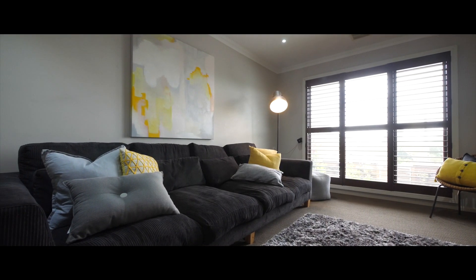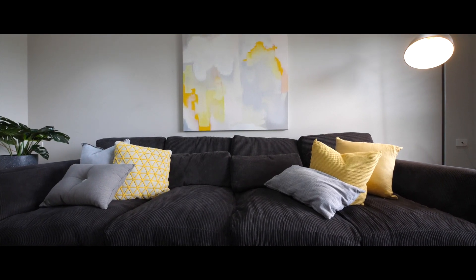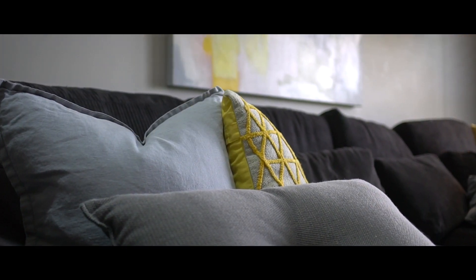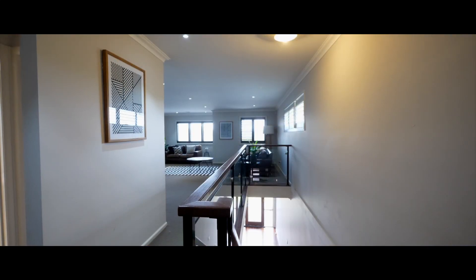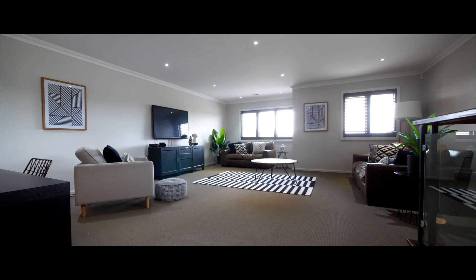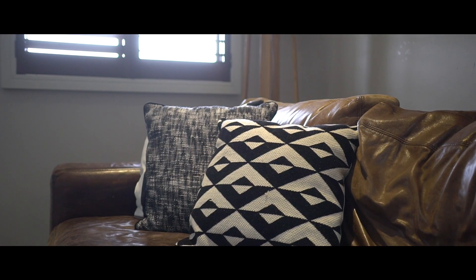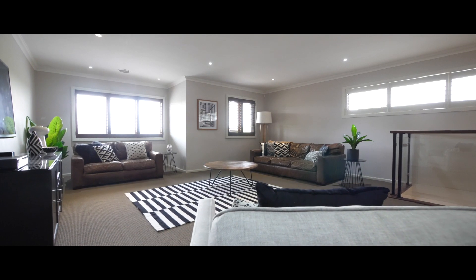Downstairs we have a media room which is great for movie nights with the kids. We've made some wonderful memories here. The children have a great area upstairs to play and hang out with each other and their friends. It's all very open and the flow's nice.